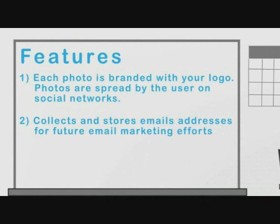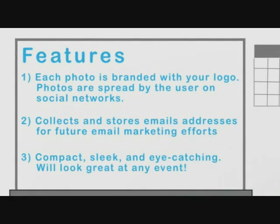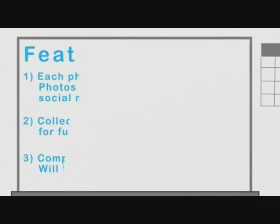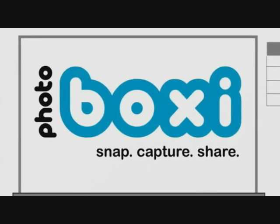Each photo is branded with your logo. Photos are spread by the user on social networks. Collects and stores email addresses for future email marketing efforts. It's compact, sleek, and eye-catching — it'll look great at any event. Snap, capture, and share. Only with Photoboxy.